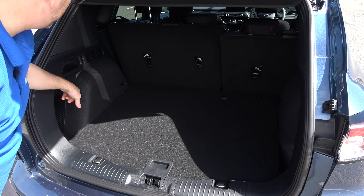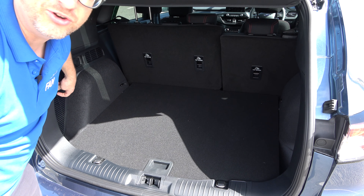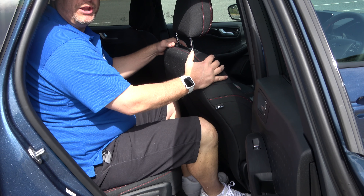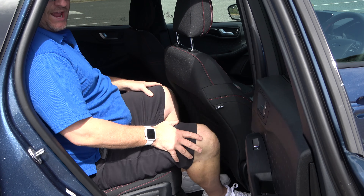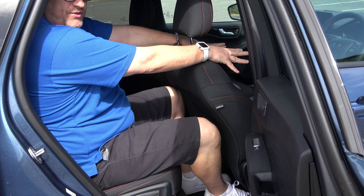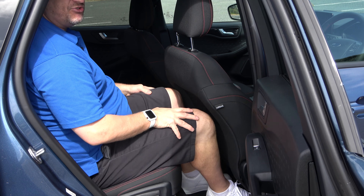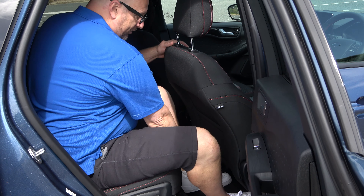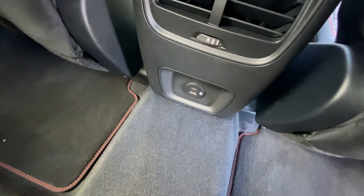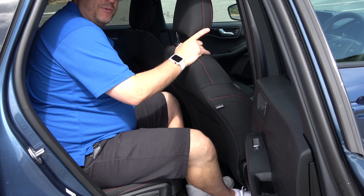There's some lighting in the boot and a little hook for holding groceries down. In the back seat you can see the driver's seat is pushed fully back with heaps of legroom — for me at 6'1", a tall person in the driver's seat and a tall person in the back, and you can check out this room. The seats also slide forward, and in the back you've got USB-C and USB-A chargers for rear passengers.